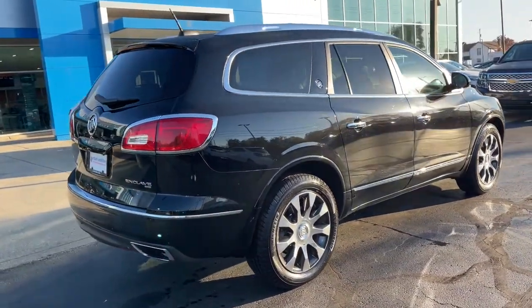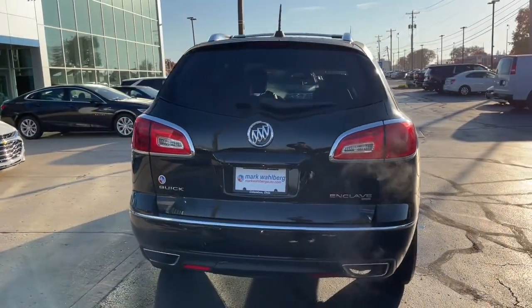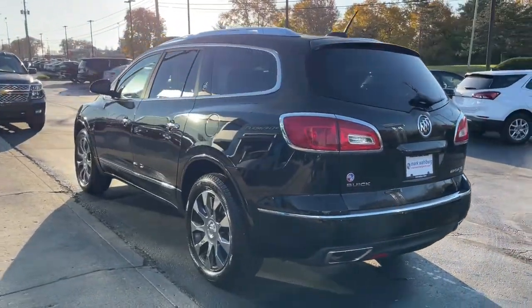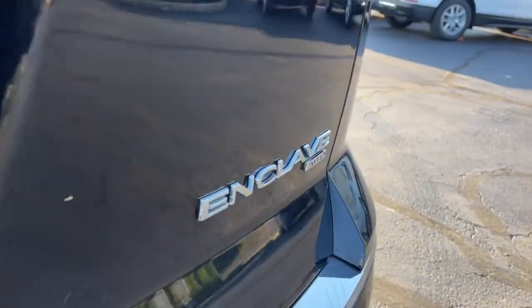These are just some of the great options this vehicle comes with: keyless entry, navigation system, all-wheel drive, V6 cylinder engine, remote engine start, heated mirrors, satellite radio, premium sound system, power liftgate, chrome wheels.